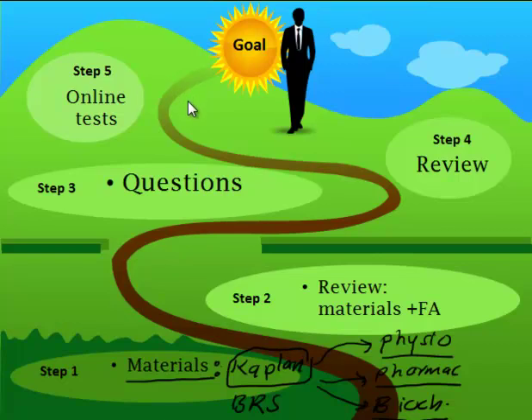Maybe some people can start from the questions — that's basically the question I heard today from one of the students. You can start from the questions and go up if you really have a strong background. But in general, for IMGs, you have to start from the materials.